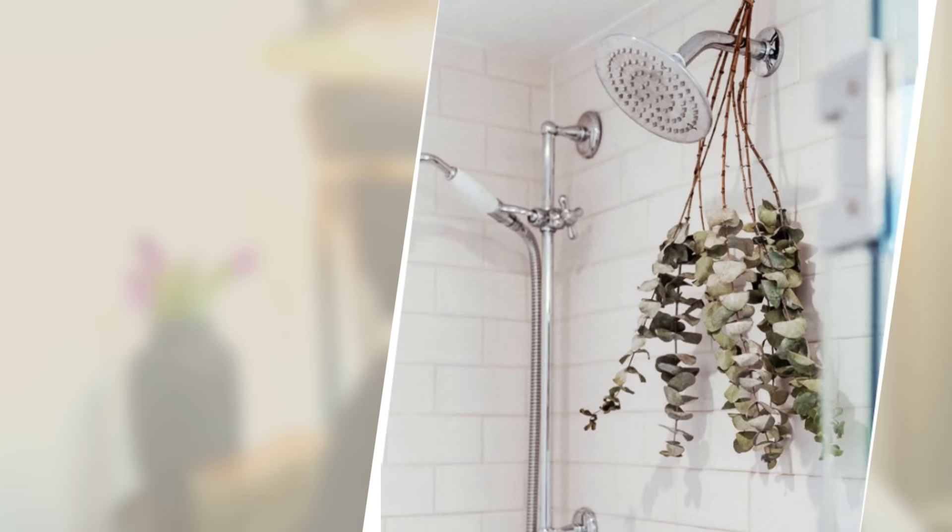If you don't have any countertop space, tie some eucalyptus around your shower head. It adds greenery and will actually help open up your sinuses while you're showering — eucalyptus is powerful for that, which is why it's used in products like Vicks VapoRub. So it's a twofer.